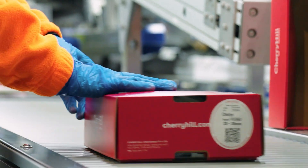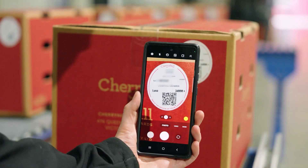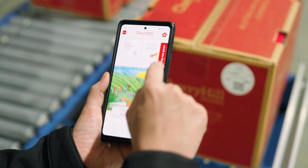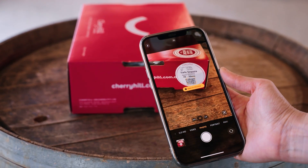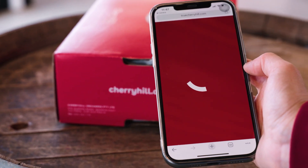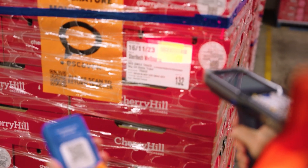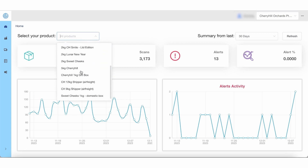Unique QR code labelling on our products gives us traceability for engaging with supply chain partners and our consumers. Scanning the unique QR codes enables a two-way flow of information. We can tell the story of our products and our consumers can tell us about the experience of our fruit. It's really easy for consumers with their smartphone to read a QR code — it puts the power of validation in the consumer's hands. Food fraud is more common than people realise and consumers are becoming more aware of its risks. The GS1 digital link in the QR code allows for the collection of data across the supply chain.